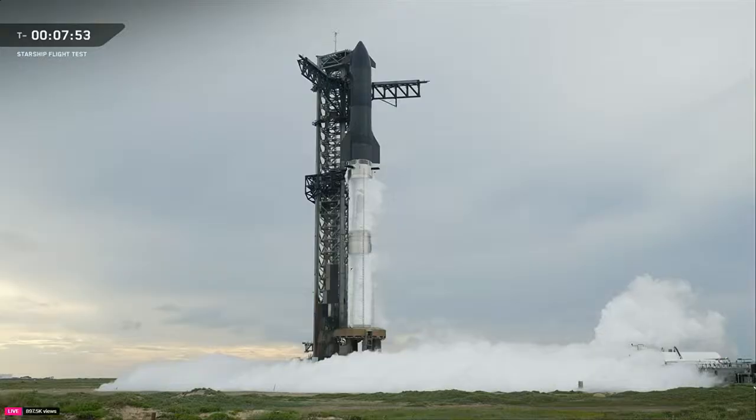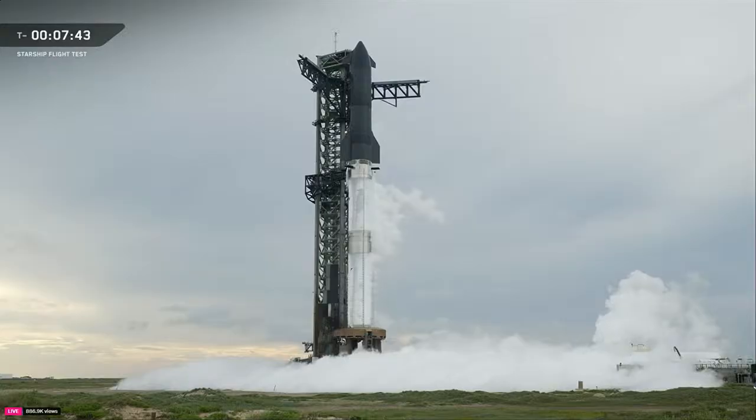Bottom line: we're looking great on the vehicle and looking really good on the range. We're just really watching that weather. We're still waiting to hear that it's clear — that's the only thing that could potentially stop us today.